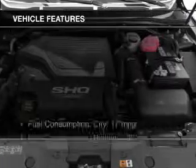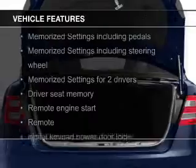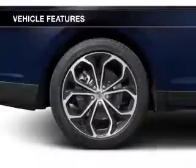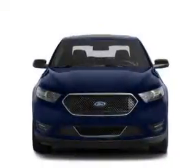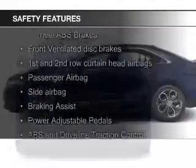The features include a turbocharger, leather seats, heated seats, Bluetooth connectivity, Ford Sync voice activation, Sirius XM satellite radio, digital audio input, remote start, memory seats, and premium rims.